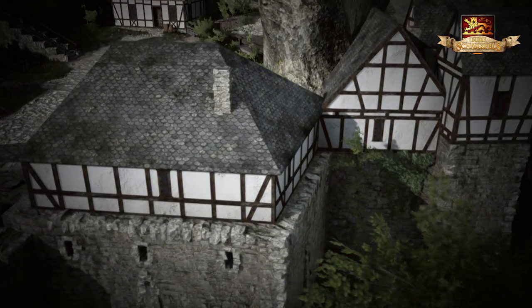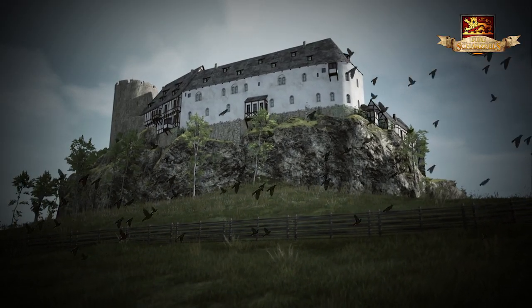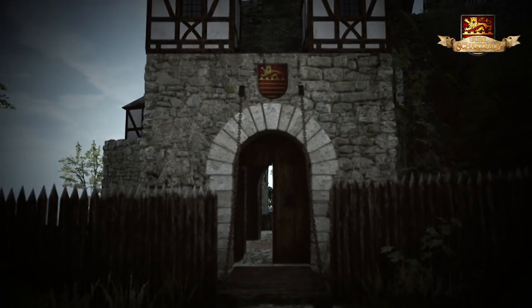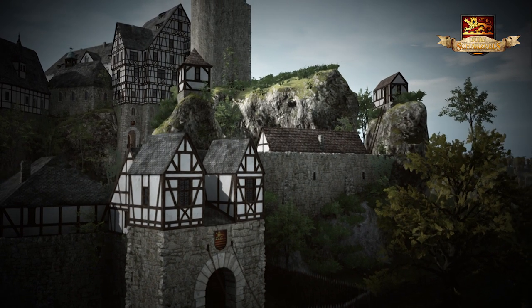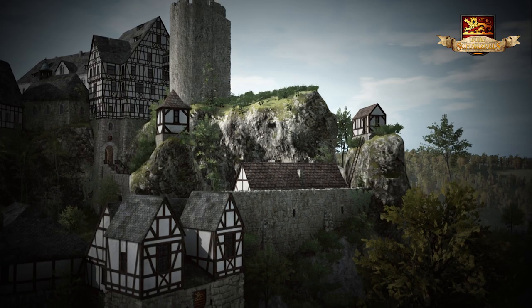Die Unterburg der Schatzfels war durch hohe Mauern auf der einen und den markanten Dolomitfelsen auf der anderen Seite geschützt. Dadurch war sie nur durch ein massives Burgtor erreichbar. Jeder Annäherungsversuch erfolgte unter den wachsamen Augen der Soldaten, die hoch oben auf den zwei Blockhäusern der östlichen Felstürme stationiert und mit Kanonen bewährt waren.